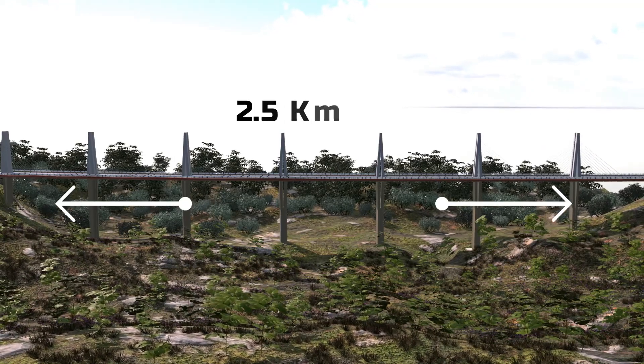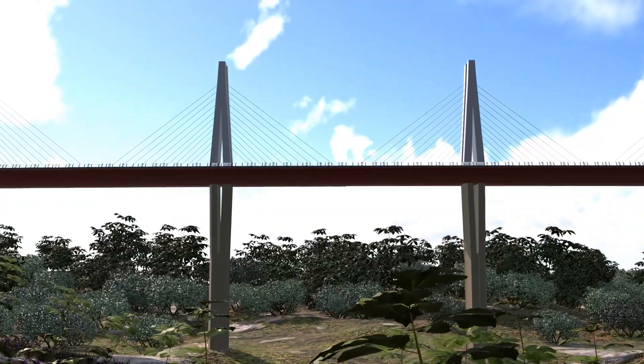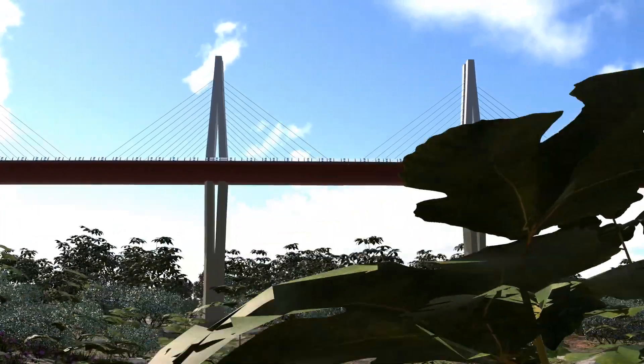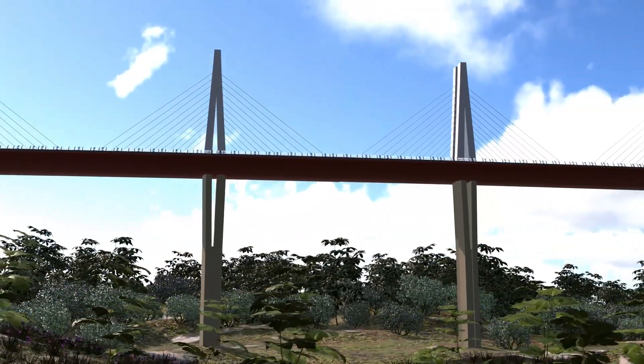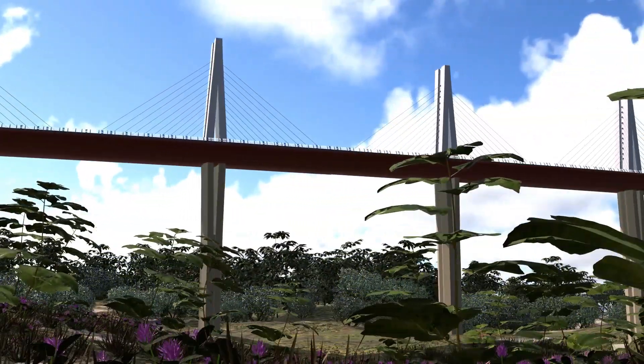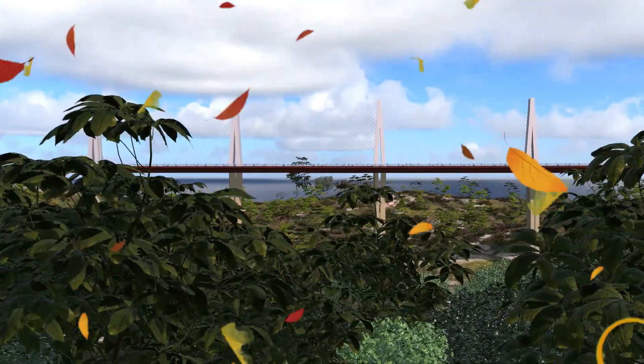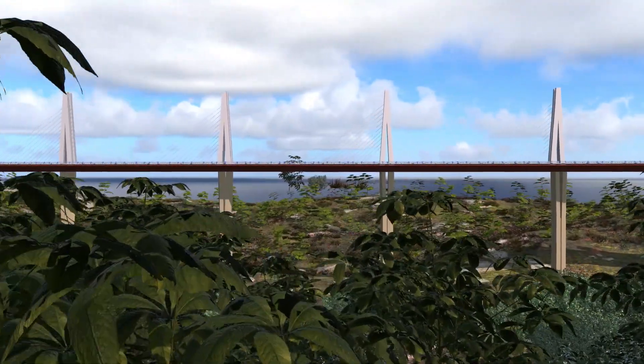The bridge spans a length of 2.5 kilometers and rests on just seven pylons. The road deck is elevated 245 meters above the ground, making it a breathtaking yet challenging feat to maintain stability. The valley experiences wind speeds of up to 200 kilometers per hour, is prone to landslides, and faces the constant threat of earthquakes.